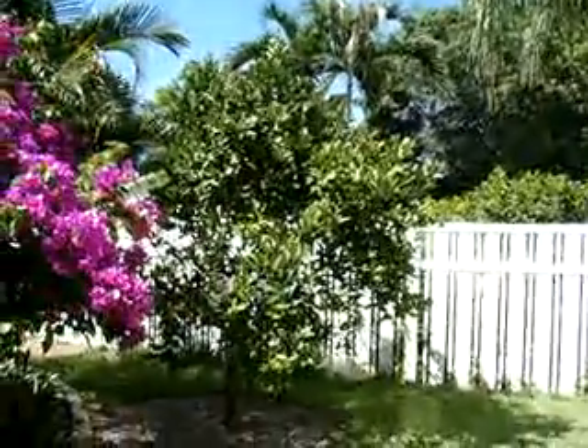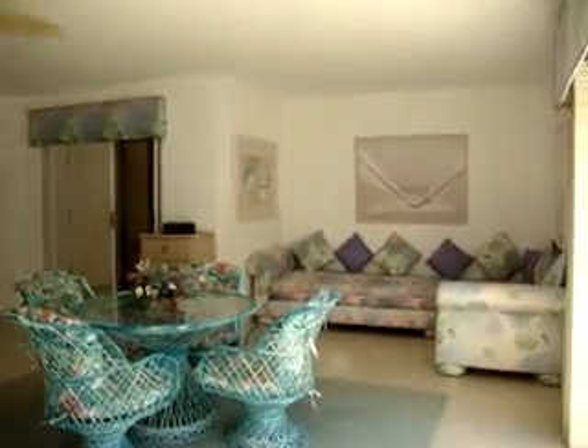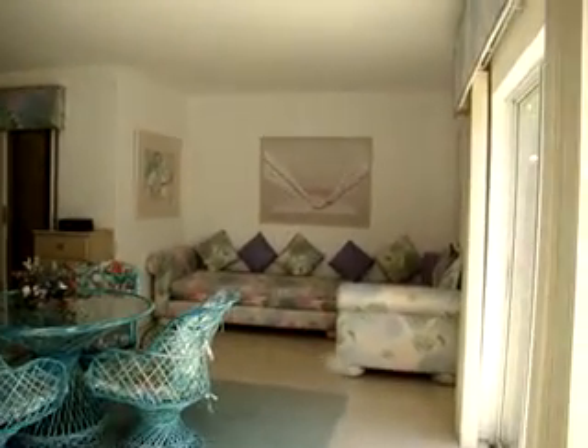The oranges will be ready in about a month. So let me take you in through the downstairs sliding doors to the downstairs entertainment room here at 451 North Shore.